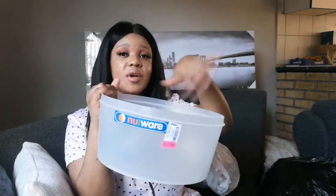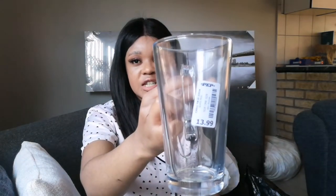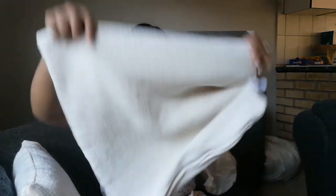I also got this biscuit barrel which I'm going to be using for my baking — mixing dumplings or whatever I'm baking. It comes with a nice gray lid. I got my cappuccino mug for 13 rand 99, I can't wait to use it. And I got a knife for only 14 rand.